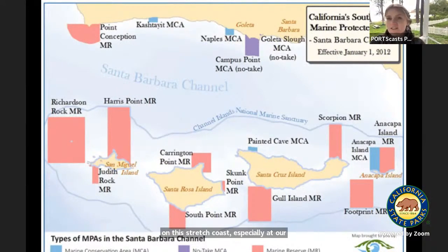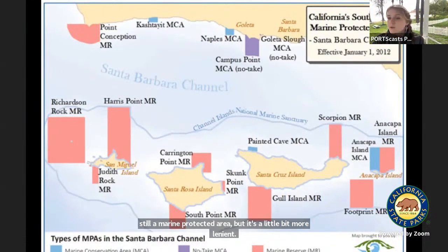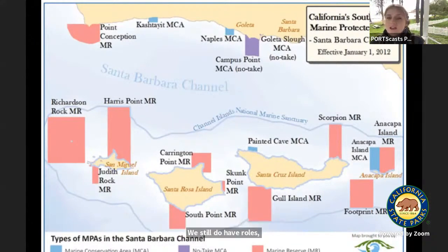Especially at our Channel Islands that are just right across the way. A lot of red is on this map, and that means marine reserves. Where I'm at by Kashia Tait is blue — a Marine Conservation Area. A Marine Conservation Area is still an MPA, still a marine protected area, but it's a little more lenient. We still have rules about what you can and cannot take. The red areas, mostly at our Channel Islands, indicate marine reserves where you absolutely cannot take anything whatsoever. You can see Campus Point by UCSB is purple — a mixture of the two. Our MPAs are super important to us here.